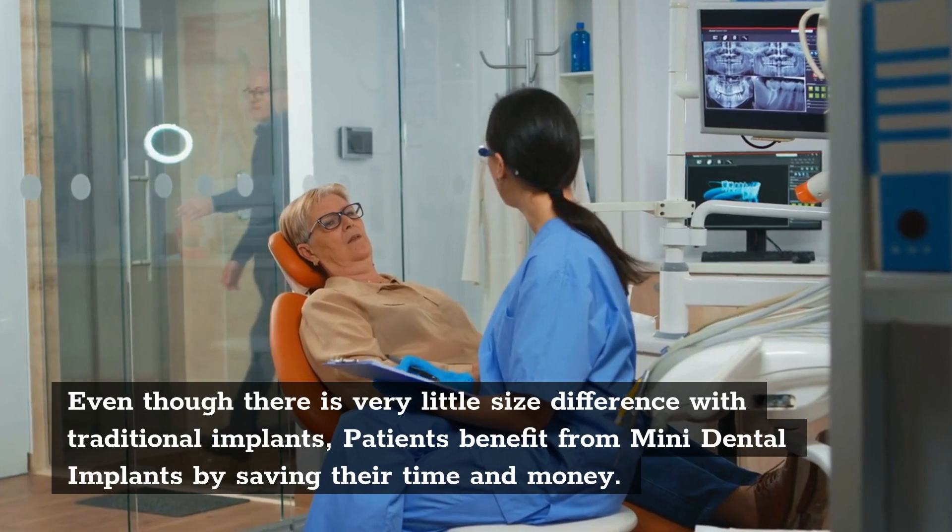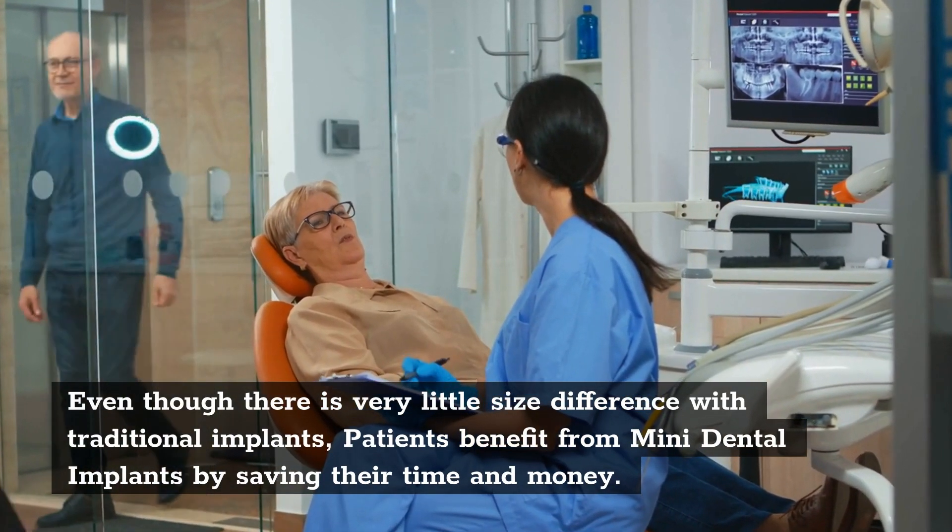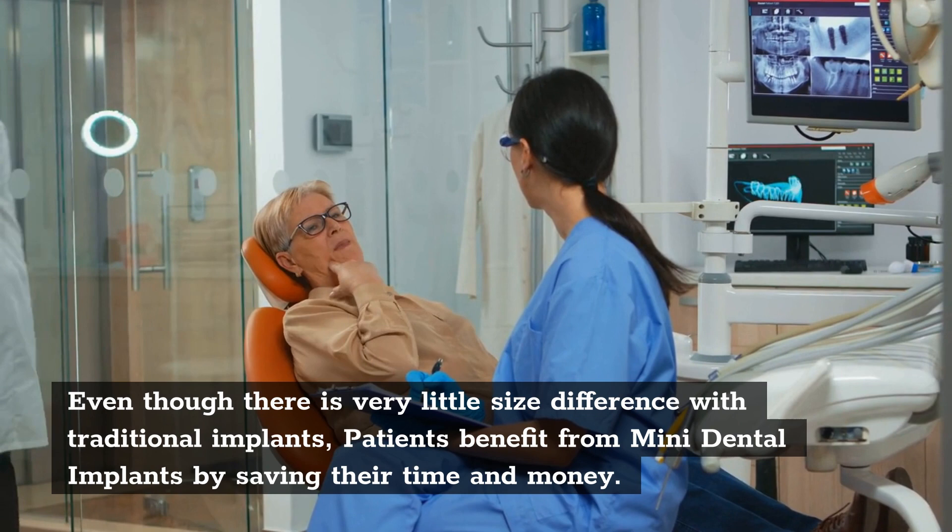Even though there is very little size difference with traditional implants, patients benefit from Mini Dental Implants by saving their time and money.